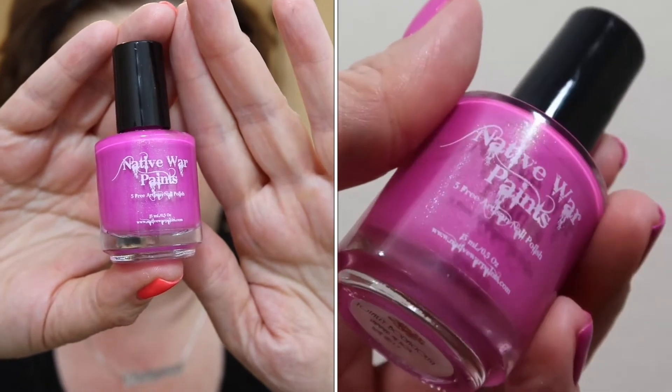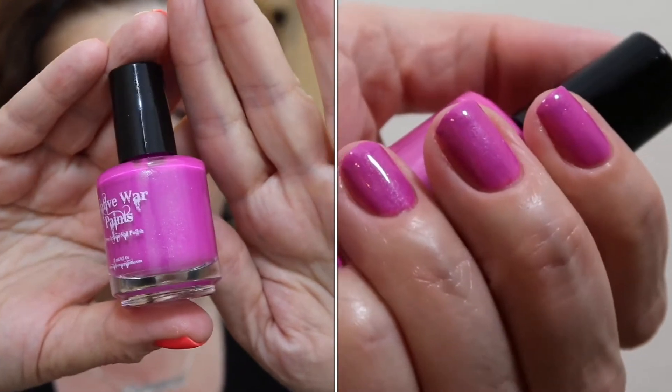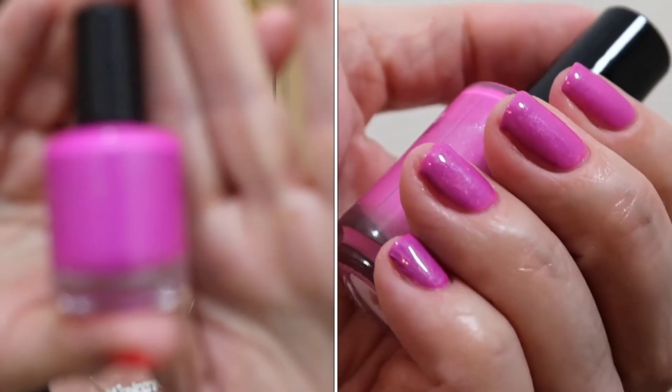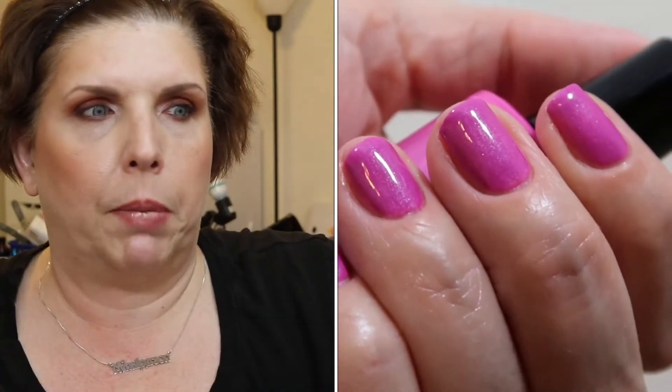It's a pinky grape shade, very vibrant — neon with a blue shimmer. There is the polish up close, and I'll be providing swatches of me wearing it as well. It's a beautiful, bright, vibrant polish. When I had it under the UV light for the top coat, it was just sizzling. The formula was a little bit thick, but I just put a drop or two of thinner in and it was perfectly fine — no issues.